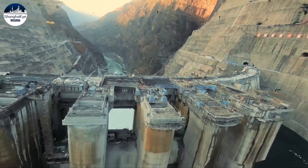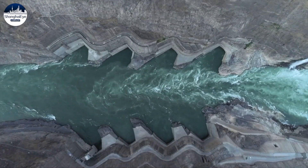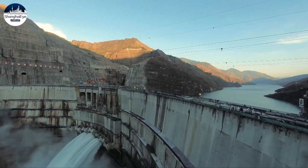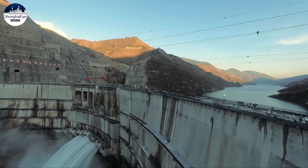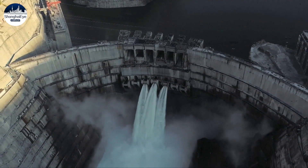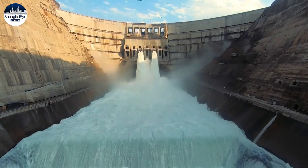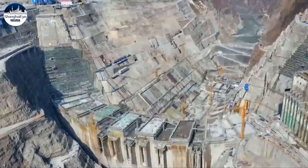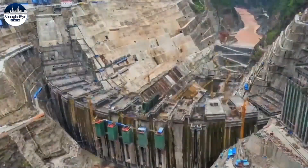Built on a cliff, the maximum height of Baihetan dam is 289 meters, about 100 meters higher than the Three Gorges Dam, and its anti-seismic parameter ranks first in the world. Baihetan Hydropower Station is known as the Chumulangma of the global hydropower industry because of its technical complexities.